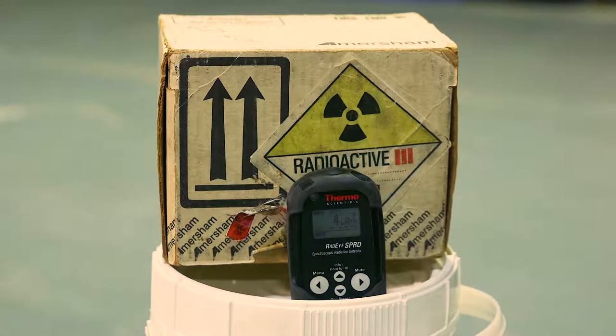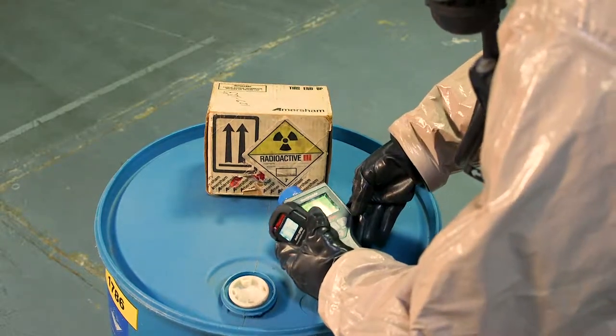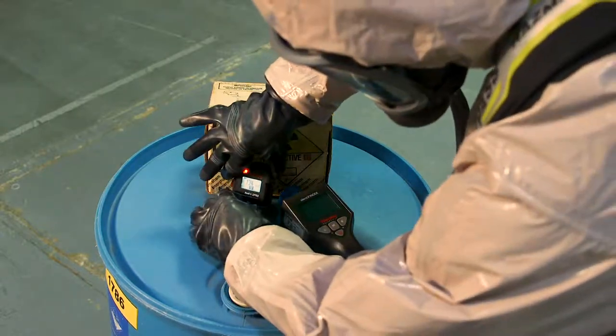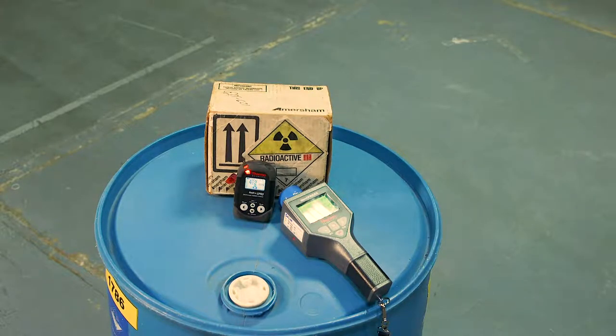Anytime there's a call for radiation our technicians will respond — we'll always have our pagers on. Anytime we go on a call and we actually go downrange, we'll bring the other meters like the TruDefender and the RH-40 as well as our RAD-Eye.